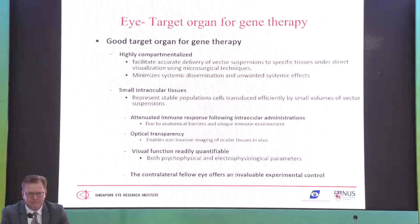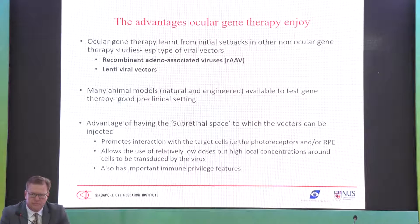Why is the eye a good target organ for gene therapy? It is highly compartmentalized, with easy delivery for vectors using microsurgical techniques. Because it is compartmentalized, there are few systemic side effects. Tissues are small with small volumes required, the eye has immune privilege, the immune response is not too great, and we have optical transparency so we can measure things easily — including quantifying visual function both psychophysically and by electrophysiology. We also have the fellow contralateral eye as a control.